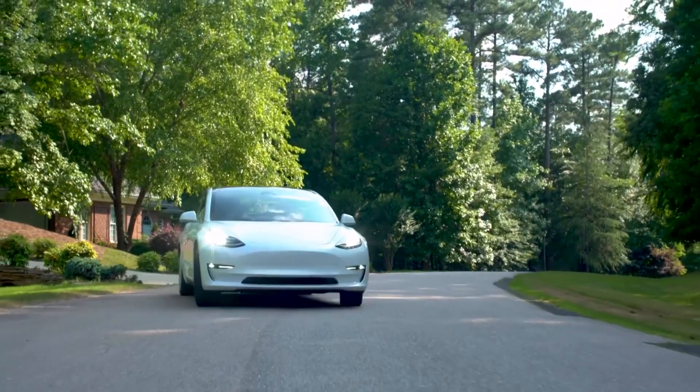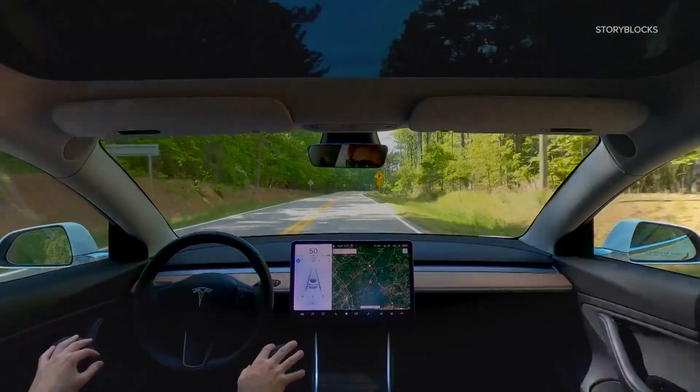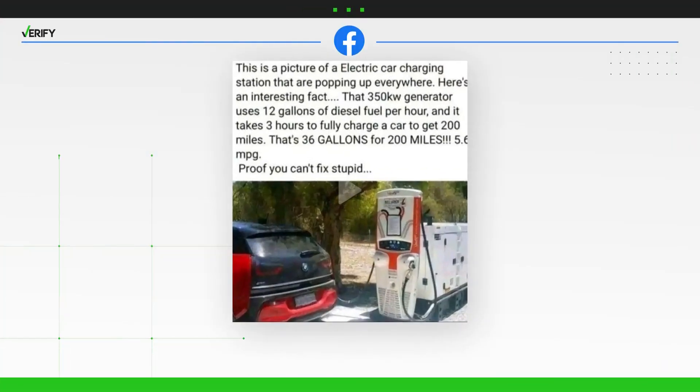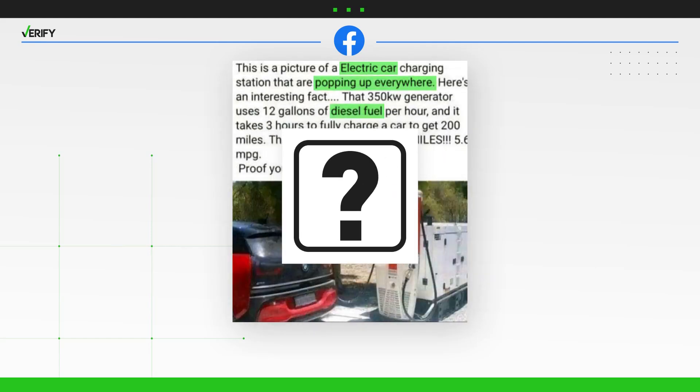Electric vehicles have soared in popularity in recent years, offering drivers a way to get around that doesn't depend on gasoline. But this photo, shared across social media, claims to show an EV hooked up to a charger running on a diesel generator. It says this kind of charging station is, quote, popping up everywhere. But is that true? Let's verify.